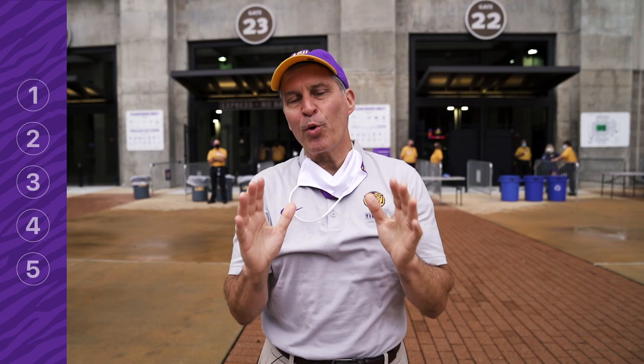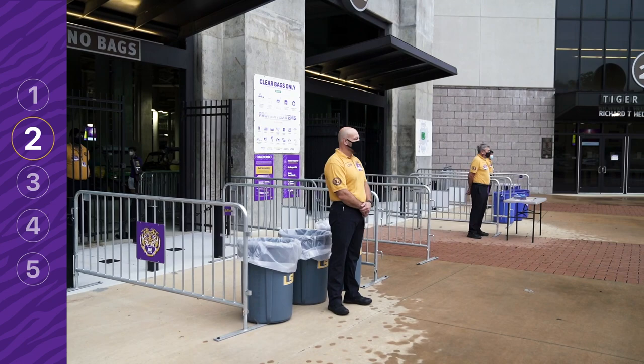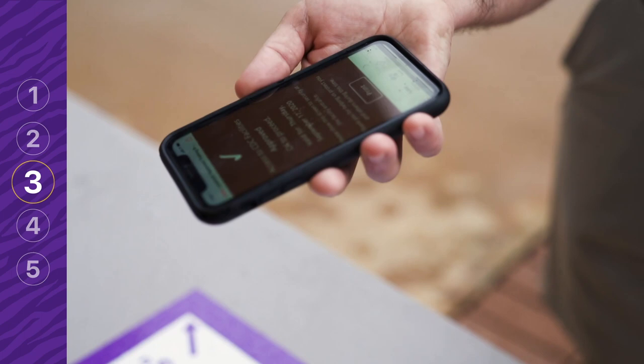When entering Tiger Stadium, here are the important steps that you need to know. Step 1: Plan to leave enough time to enter the stadium. Step 2: Ticket holders can enter the stadium through any gate. Step 3: When arriving to the gate checkpoint, display your completed COVID-19 screening to the gate attendant.